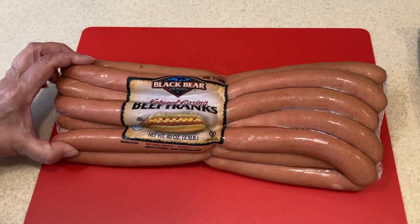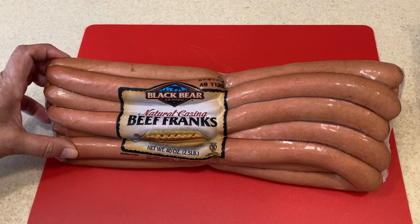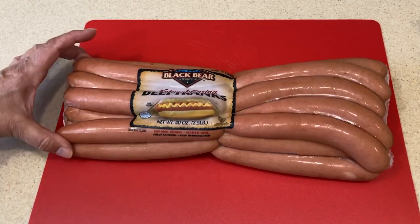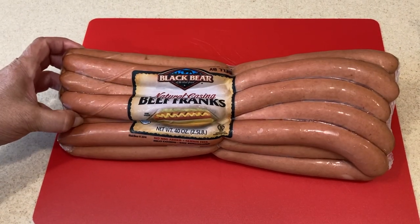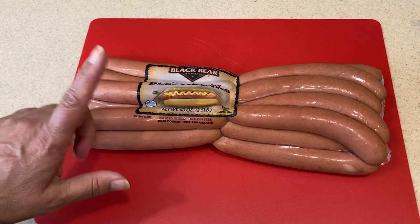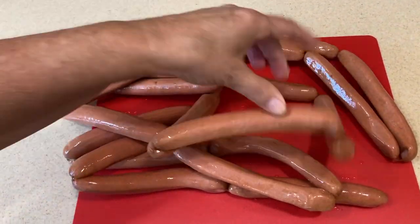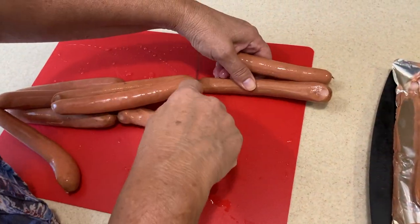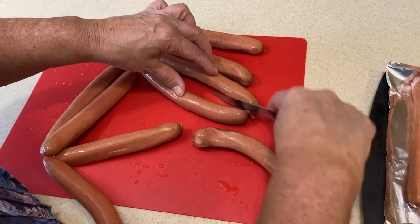Buying larger packages saves you money, and this is a perfect example — Black Bear natural casing beef franks are some of the best hot dogs you can buy, and buying them in a bigger package costs less money. We didn't have the Memorial Day party, so I want to preserve these. I'm taking them out of the original wrapper and placing each one individually on a cookie tray.